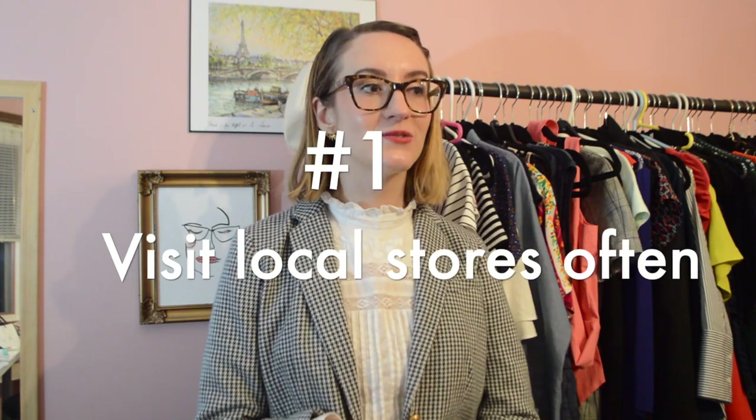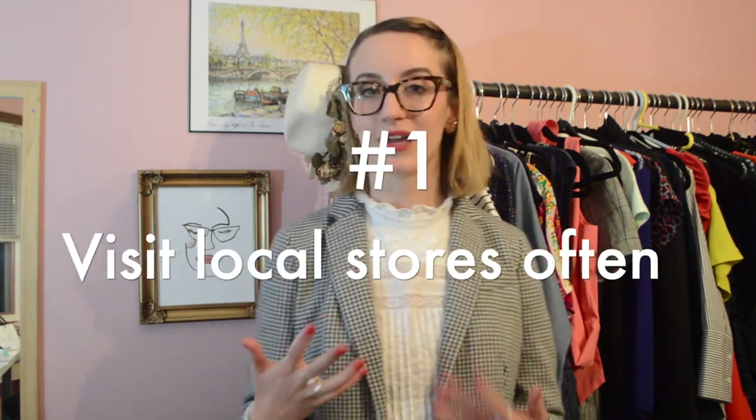I love a good hunt. I've always enjoyed estate sales and thrift stores, and more recently I've discovered consignment stores. It's important to frequent a place as often as you can because stock at these stores is constantly turning over, so whether you find one item one day and ten the next, it's really unpredictable.